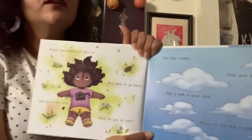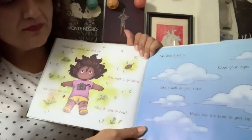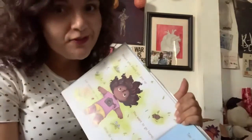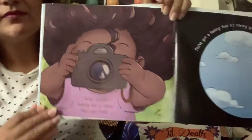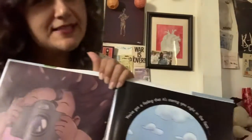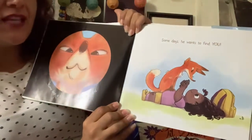Take deep breaths. Close your eyes. Take a walk in your mind. Now is not the time to give up. It's never the time to give up. What you're looking for is closer than you think. You've got a feeling that it's staring you right in the face. What does that mean? It's the fox. Some days a fox doesn't want to be found. Some days he wants to find you.